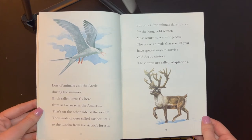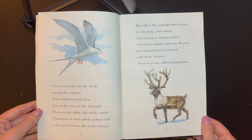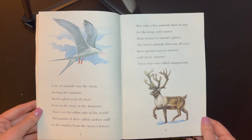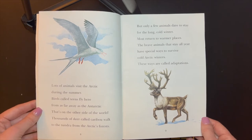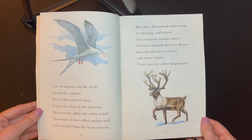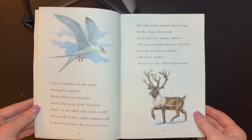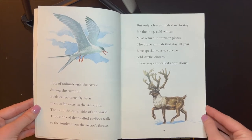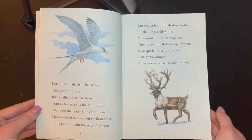Lots of animals visit the Arctic during the summer. Birds called terns fly here from as far away as the Antarctic. That's on the other side of the world. Thousands of deer, called caribou, walk to the tundra from the Arctic's forests, but only a few animals dare to stay for the long, cold winter. Most return to warmer places. The brave animals that stay all year have special ways to survive cold Arctic winters. These ways are called adaptations.